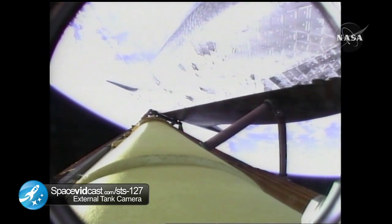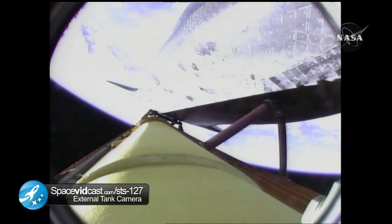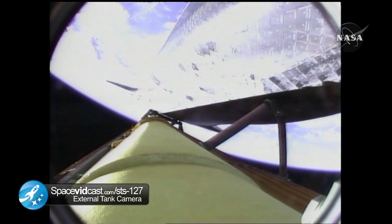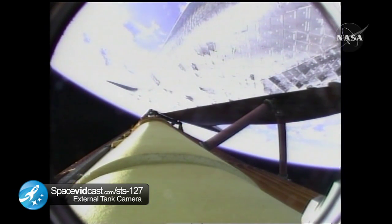Now, three minutes and 20 seconds into the flight, Endeavour is flying at 4,000 miles per hour. Booster officer confirms that all three engines are performing well. Endeavour at an altitude of 56 statute miles and 120 miles downrange from the Kennedy Space Center. Endeavour, negative return. Negative return. Endeavour is now flying too high and too fast to return to the Kennedy Space Center and the Space Shuttle Landing Facility in the event of an engine failure. All three space shuttle main engines continue to function well.